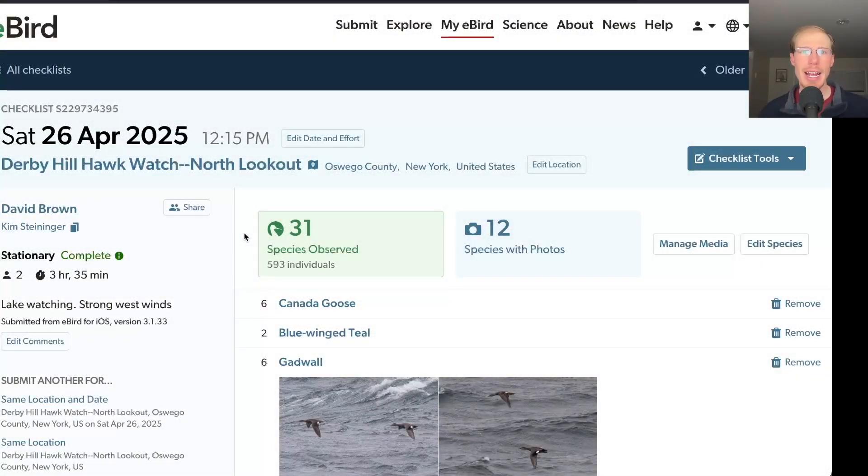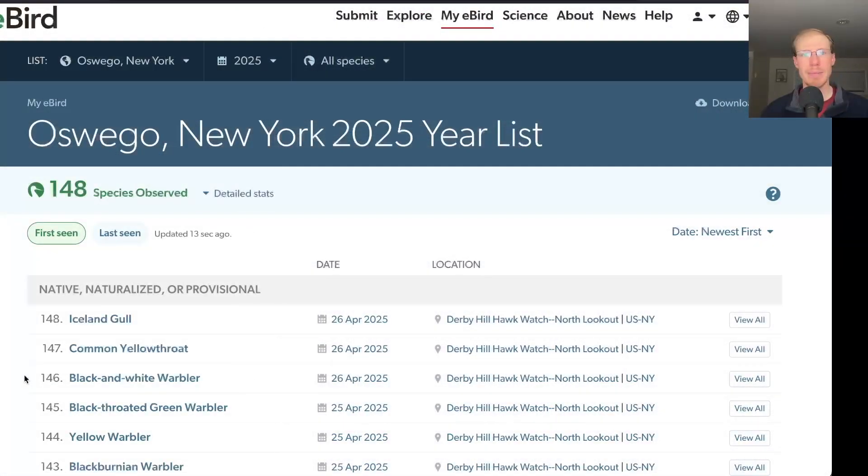While lake watching I had 31 species. I had three new species for the season today: Black-and-white Warbler, Common Yellowthroat, and Iceland Gull, bringing the season total to 148 species.